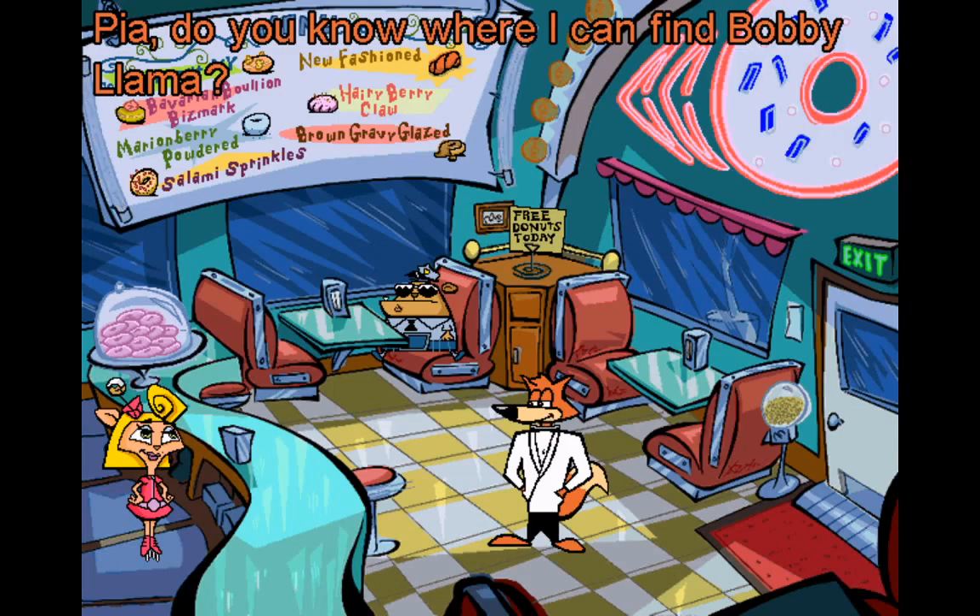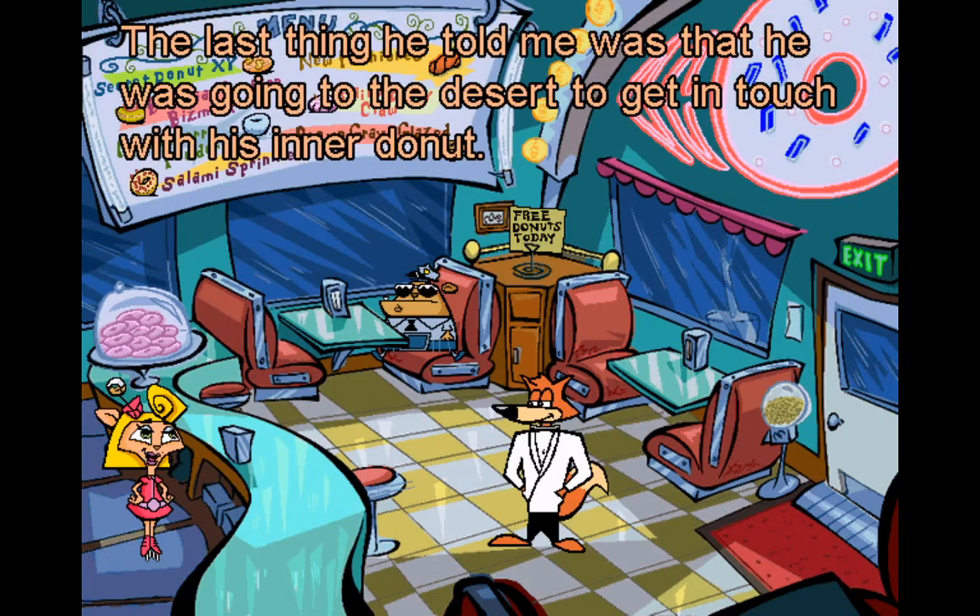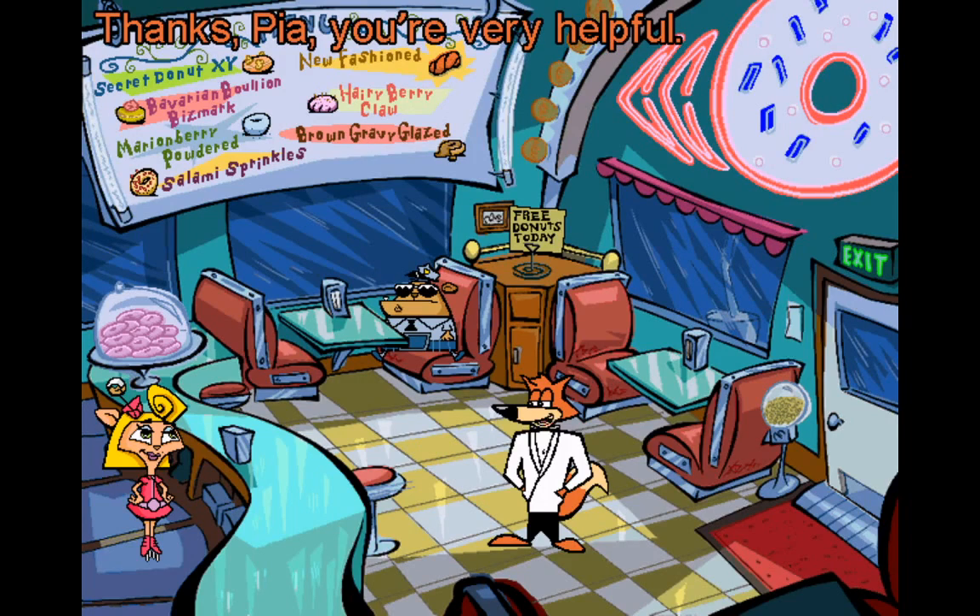Excuse me, Pia — do you know where I can find Bobby Lama? The last thing he told me was that he was going to the desert to get in touch with his inner donut. Thanks, Pia. You're very helpful.